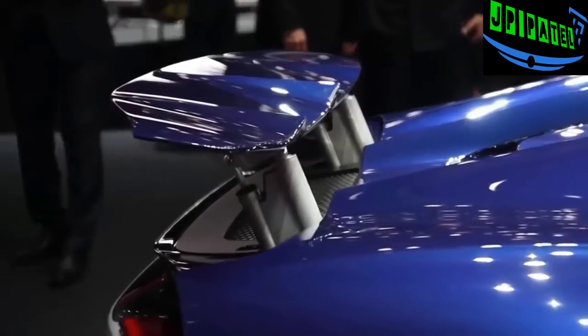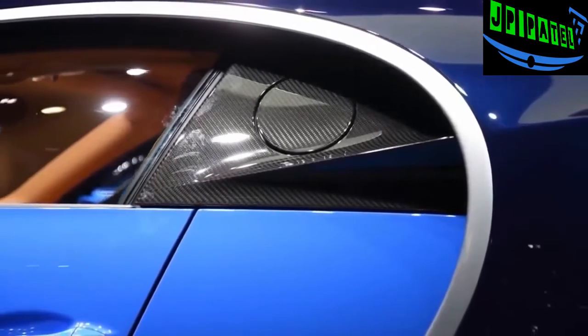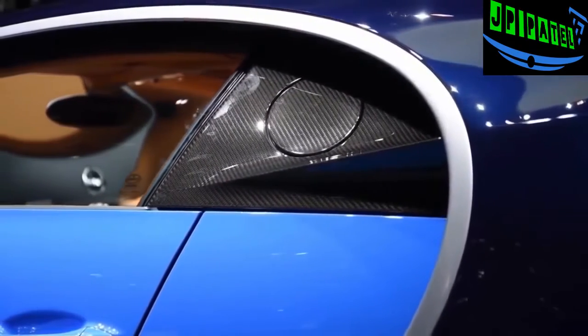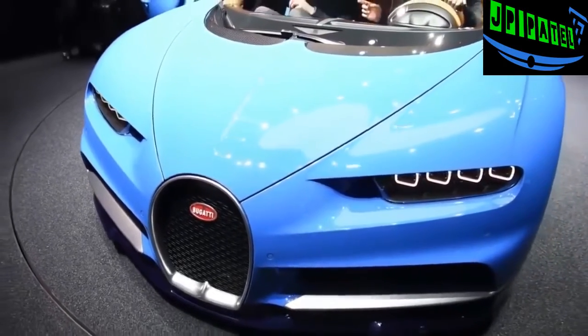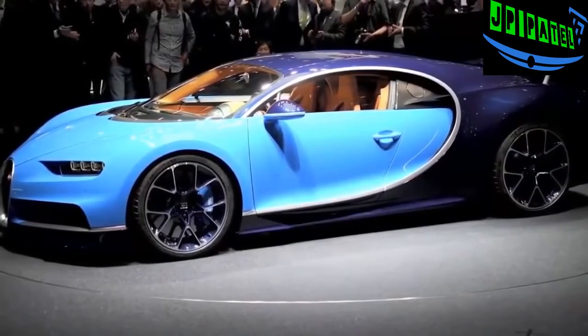Underpinning the Chiron is a fully carbon fiber monocoque that Bugatti says is as stiff as an LMP1 race car — in fact, it's the only car in the world where the airbag punches through a carbon fiber housing. Top speed is limited to 260 miles per hour for road travel, though expect a faster version to eventually become available. Bugatti wants to go for a new world speed record with a car that has a speedometer going up to 310 miles per hour.